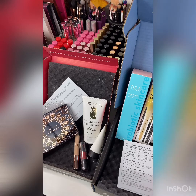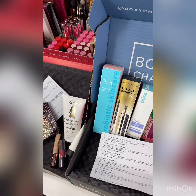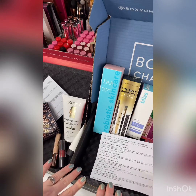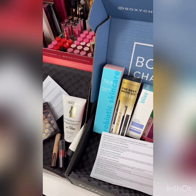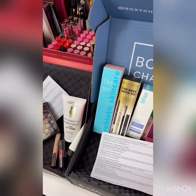Overall, BoxyCharm is really good but every once in a while this happens where I'm like 'eh.' I don't feel like I wasted money, but I'm not excited about it. Make sure you like this video and subscribe to my YouTube channel — I'm going to be posting the BoxyCharm unboxings only on YouTube from now on. Hit the notification bell so you can see every time I upload. Thanks guys, love you, talk to you later!